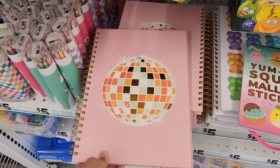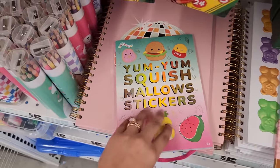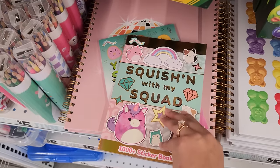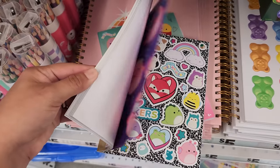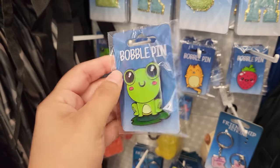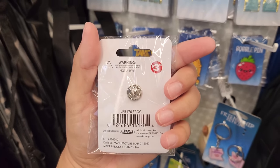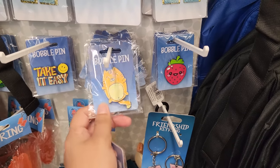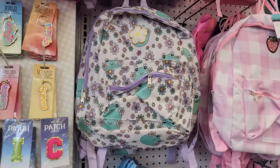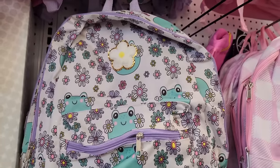Speaking of disco balls, here's a cool disco ball notebook. Right beside it are these little Squishmallow stickers — it's like a whole booklet of them. These are so cool. This one's different, it says 'Squishing with My Squad.' That is a lot of stickers. These enamel pins are so cute. Does that say it's only $3.50? They even have this strawberry and this cat. I think I want to get this frog — I love the big eyes. And hey, there's a frog backpack that has flowers and a bunch of little frogs.